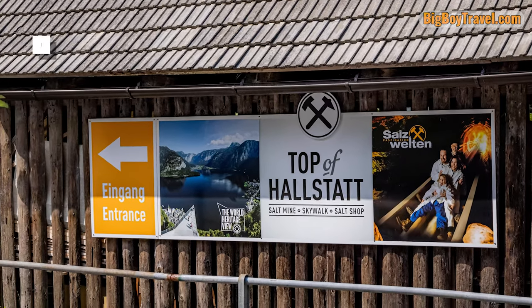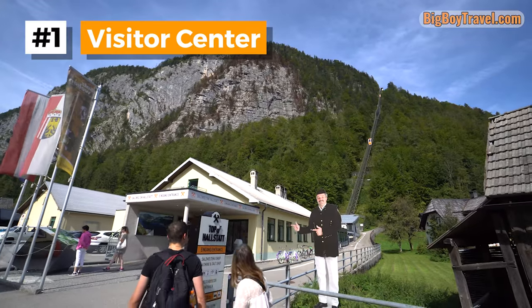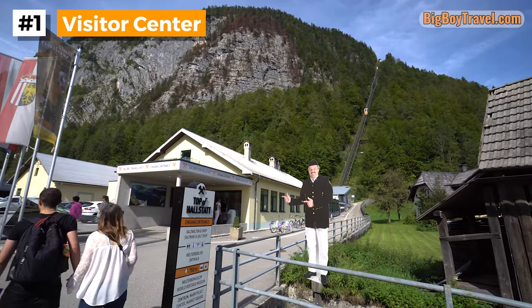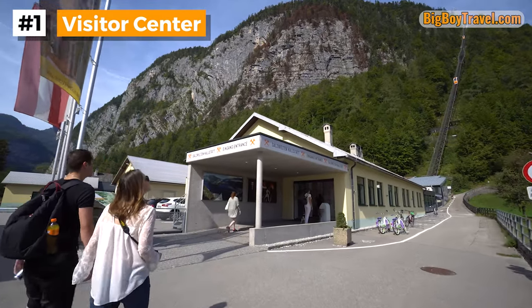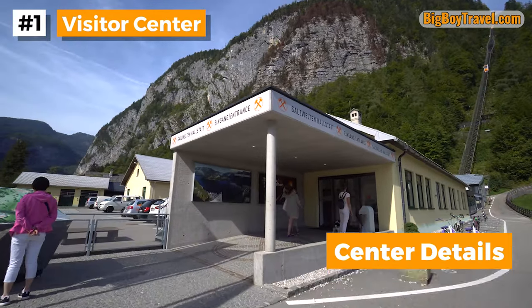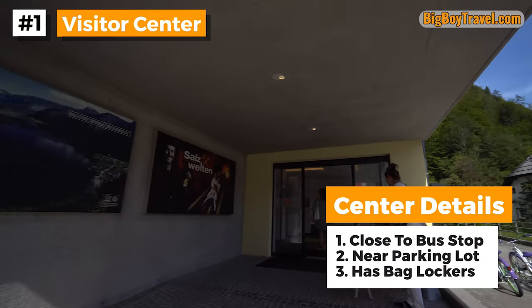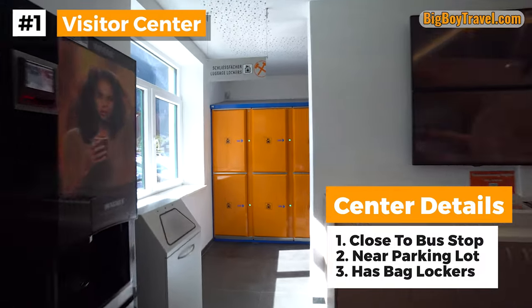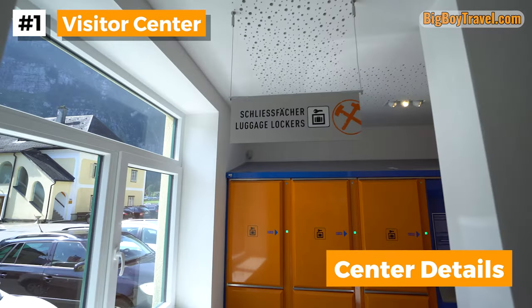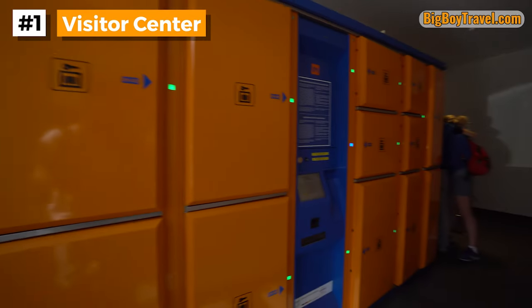Now that we know some of the history and have all of the logistics sorted out, let's head to the Salt Mine Visitor Center and begin our journey to the top of Hallstatt. It's here that you'll catch your first glimpse of the funicular lift that'll take us up Salt Hill. In addition to being close to the Hallstatt Lawn bus stop, drivers will be very happy that it's also right next to the main parking lot. Inside the Visitor Center, you can find bathrooms and very convenient bag lockers for storing your things while you go on the salt mine tour.